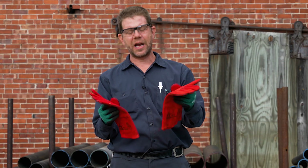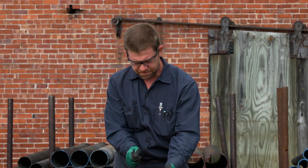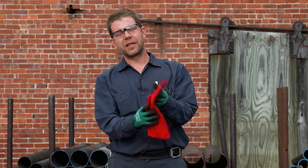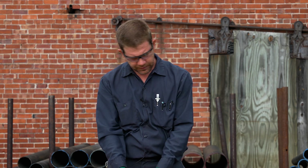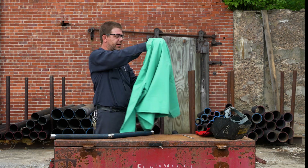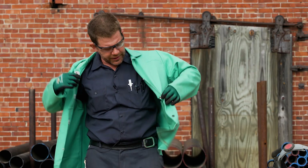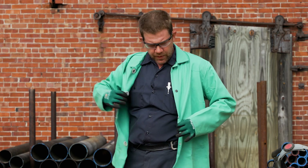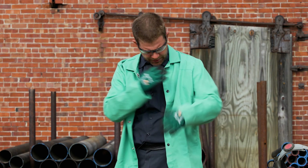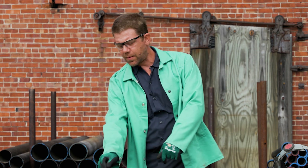Gloves — they have to protect their hands. Their hands are very close to a heat source and it gets hot, so they've got thick, heavy leather welding gloves to protect their hands. And a coat, which I'll put on right now to demonstrate. It's just like any other coat, except it's a very nice shade of green and it's flame resistant. That protects their arms and their torso from the ultraviolet rays and any bits of hot material that could come off and burn them.